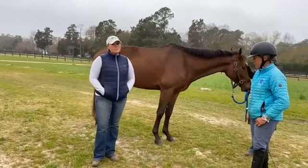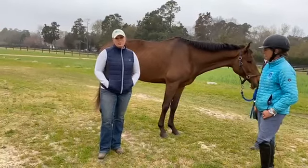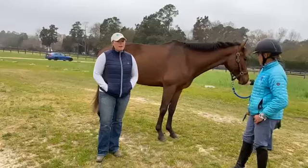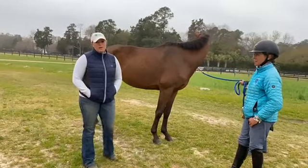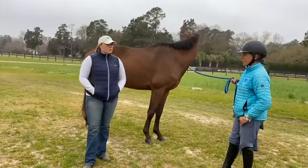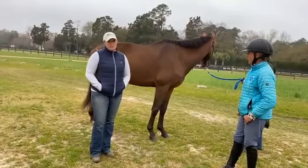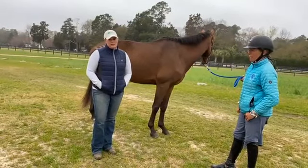A lot of times I also just take note of the personality of the horse — just how easy they are to work on versus how difficult they are. That can obviously range when we're doing vettings on young horses that maybe aren't as trained versus older horses that have been handled quite a bit. Once we have all that information, we take the horse out and do a moving exam.